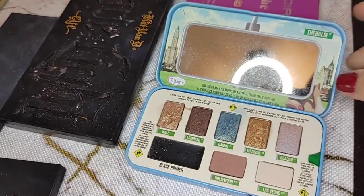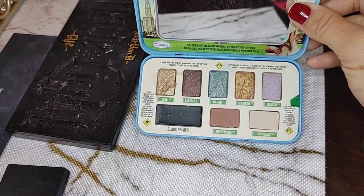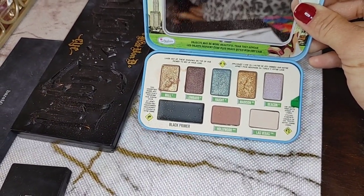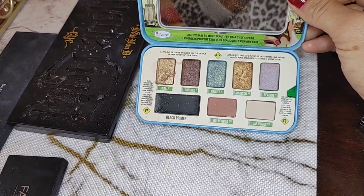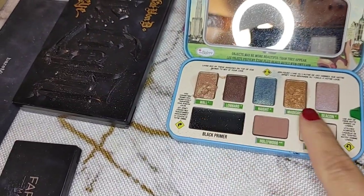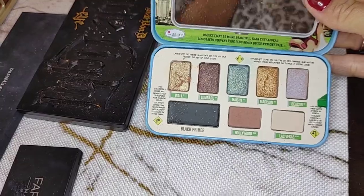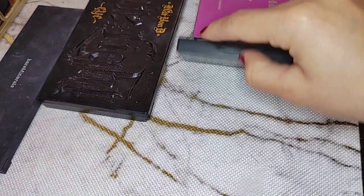Next I have this palette from The Bomb — I actually adore it. The pigmentation of these eyeshadows is really good. Almost everything on their website is like 50% off right now, so you can probably get this for around ten dollars. It's their Day to Night palette — it comes with a black primer you put on your eye to make any eyeshadow darker and smokier. This is one I do use, so I'm keeping it.